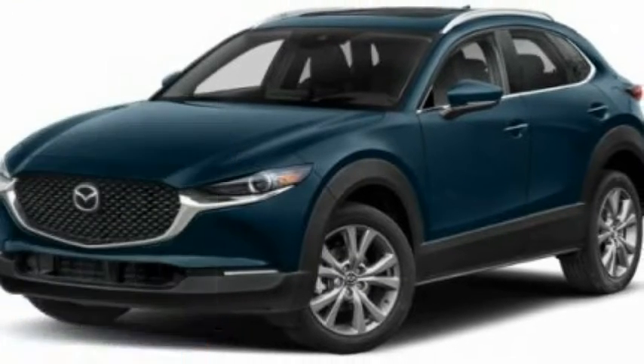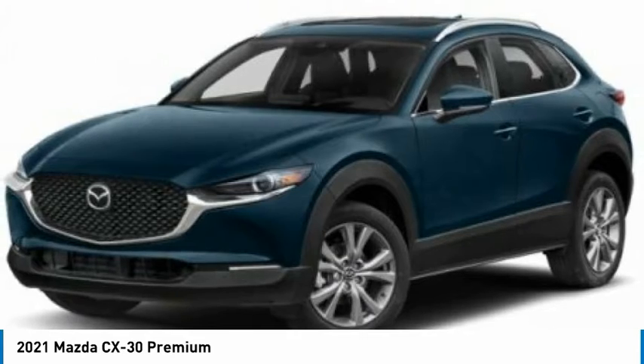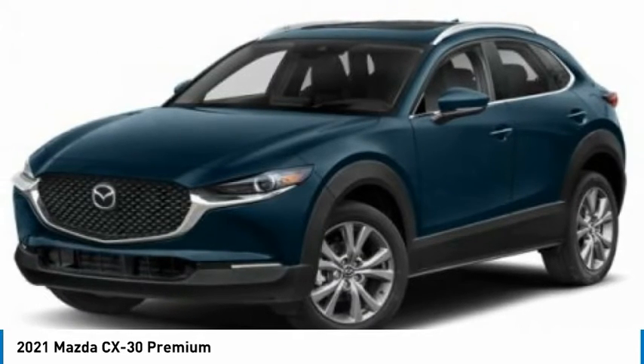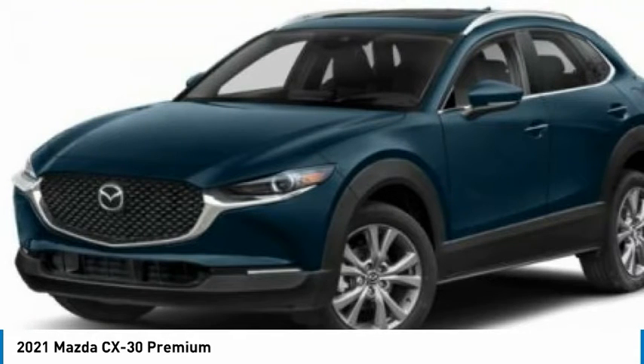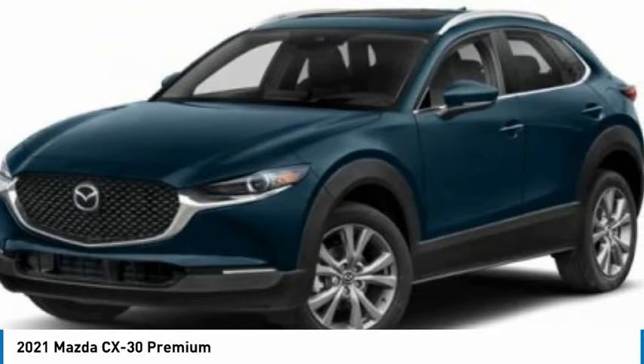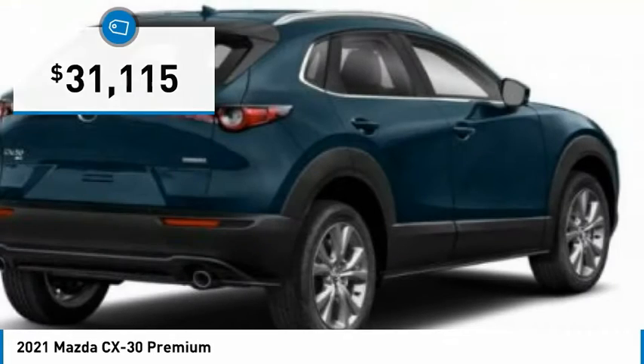Choice today with the 2021 CX-30. The Mazda CX-30 packs a lot of punch in this subcompact SUV. The exceptional interior provides high-quality materials, cutting-edge technology, and ultimate comfort, and is priced below $35,000.